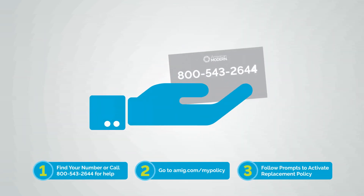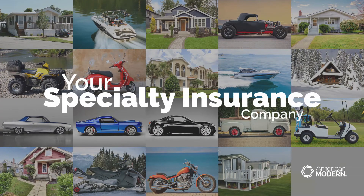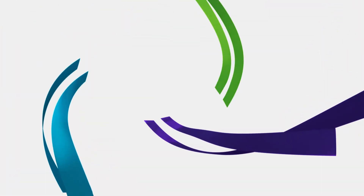If you need a hand, call us. We're here 8 to 8 Eastern. Three simple steps — that's all it takes for you to stay covered and confident that what's important to you stays protected. Alright, let's get started.